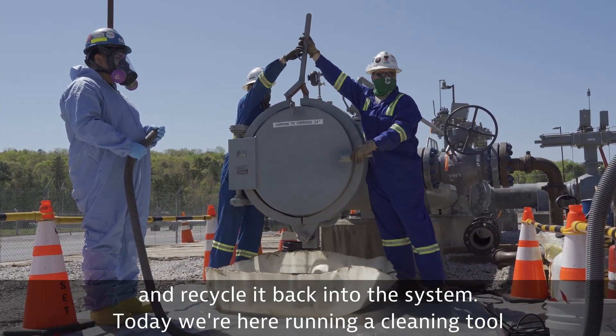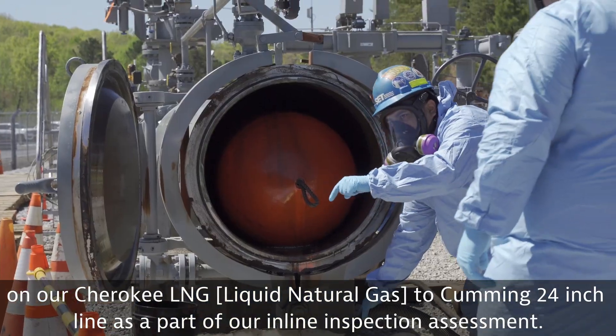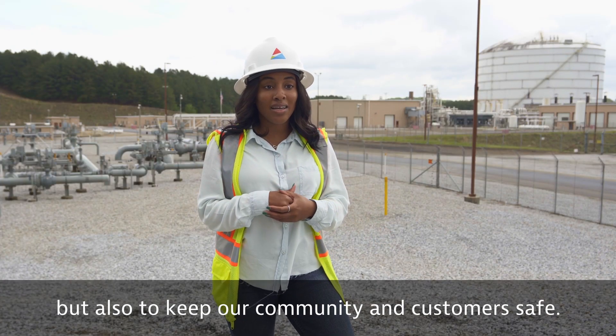Today we're here running a cleaning tool on our Cherokee LNG to coming 24 inch line as part of our inline inspection assessment. Our goal is to assess the line not only to meet compliance standards but also to keep our community and customers safe.